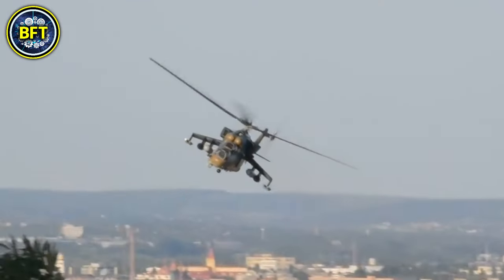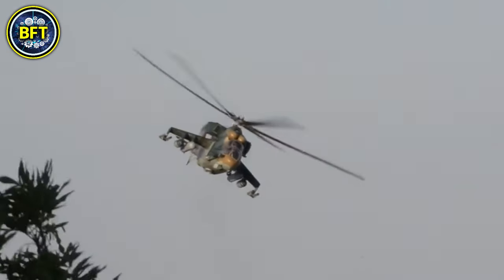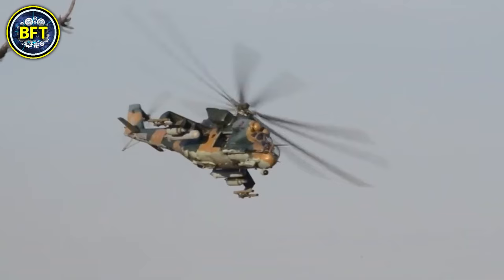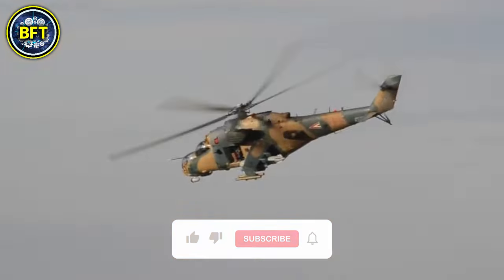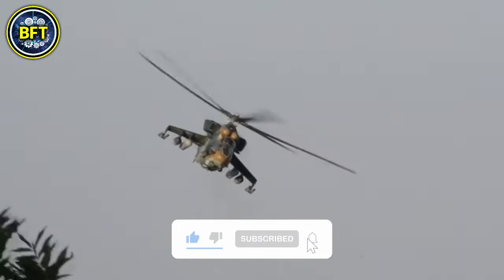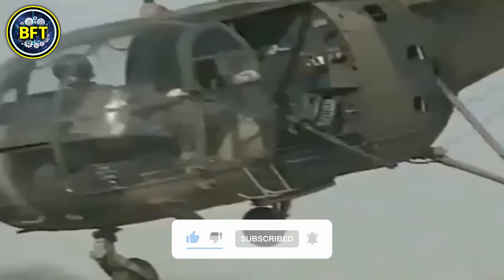And there you have it, folks. These were the 10 strongest military aircrafts of the Namibian Air Force. Do you agree with this list? Let us know in the comments below, and don't forget to like and subscribe if you want to see much more military rankings like this.